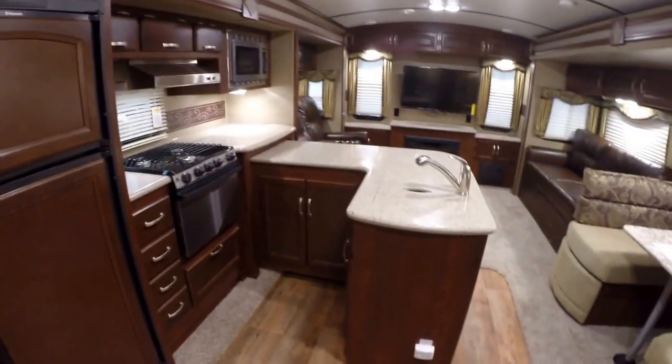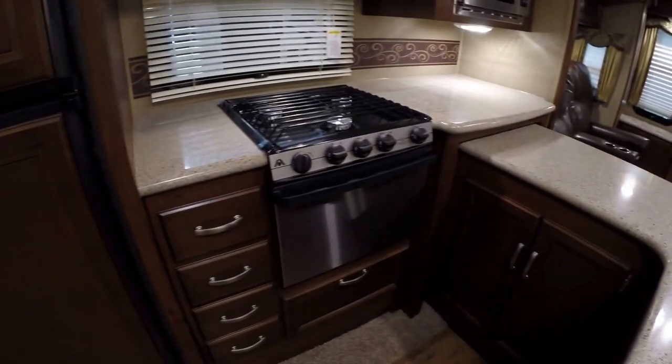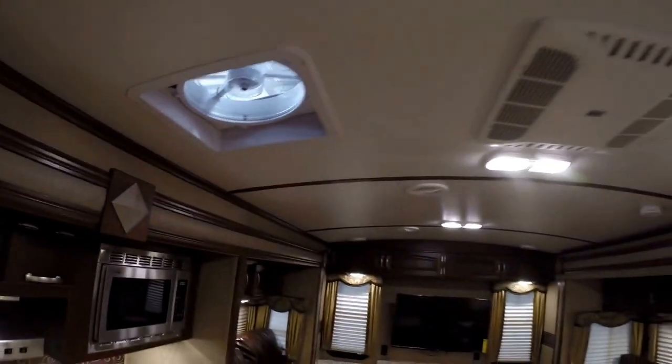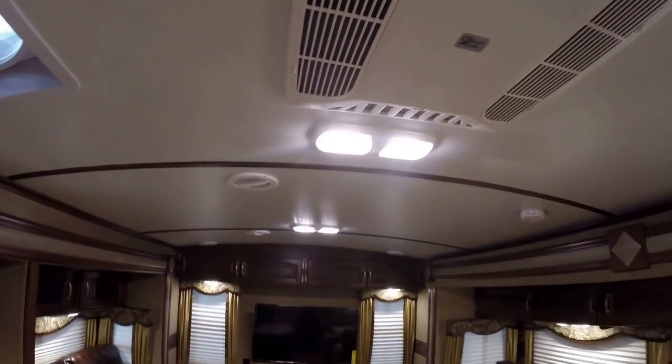Then we've got a great kitchen here. Solid surface countertops, pull-out faucet, stainless steel oven, lots of storage room. Microwave in the corner there. We've got a fantastic fan right here that's got the rain sensor on it. When it starts to rain, that will shut automatically. While we're up here, it's got the air conditioner right here, LED lights, and a nice barreled ceiling.